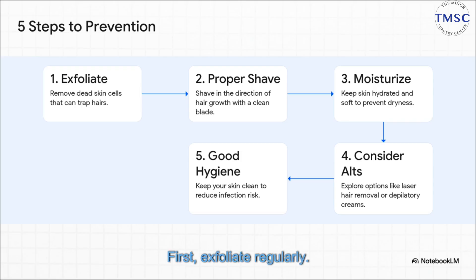First, exfoliate regularly — this clears away the dead skin cells that can trap hairs in the first place. Second, check your shaving technique. Always use a clean blade and shave in the direction your hair grows. This leaves a blunter tip on the hair, making it way less likely to curl back into the skin.